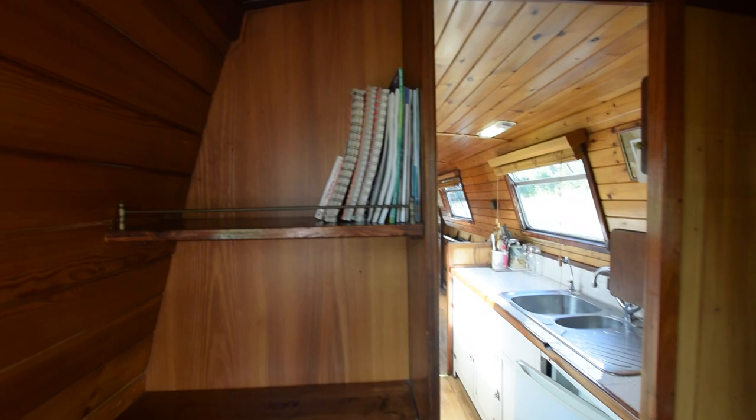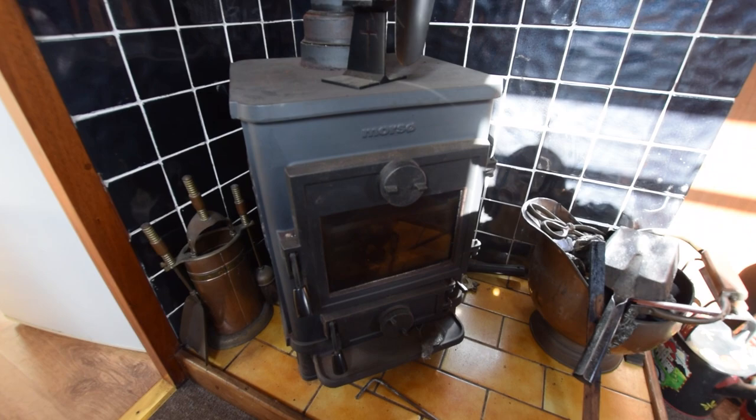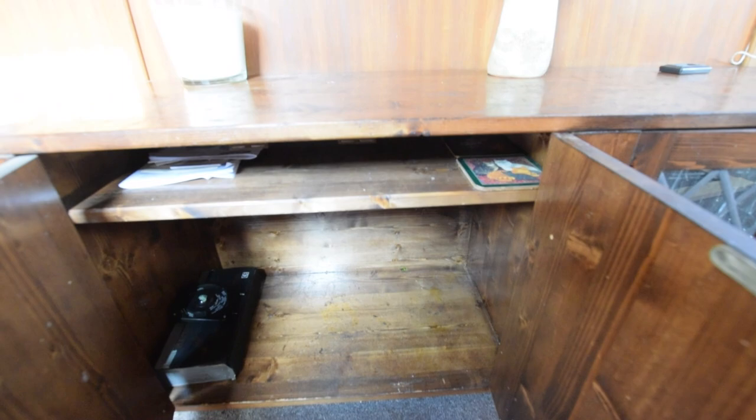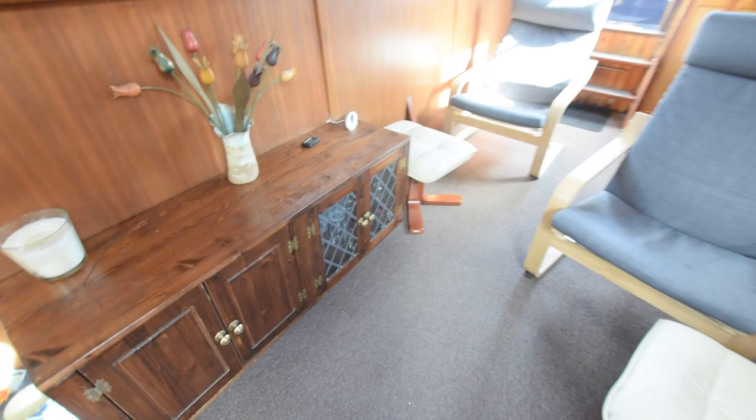The boat has real character. There's a Morso Squirrel stove with a back boiler, so that does the central heating on board as well as heating the hot water. The engine heats the hot water and the radiators too. There are two radiators on board with a changeover valve — either Morso Squirrel or engine.